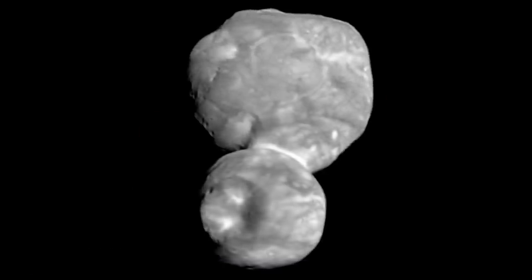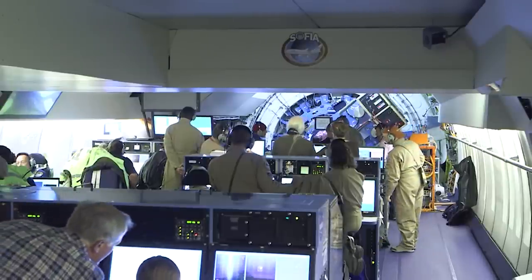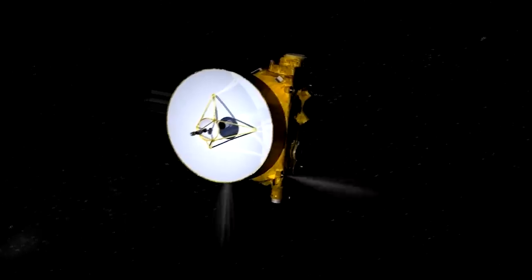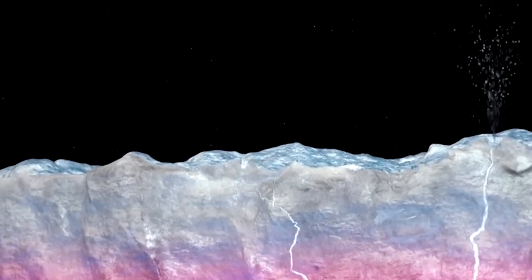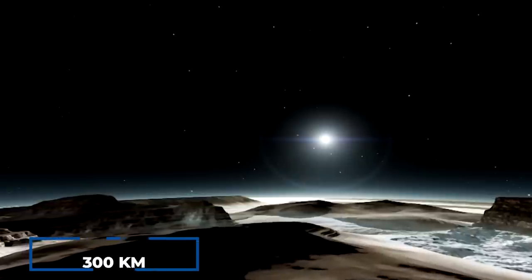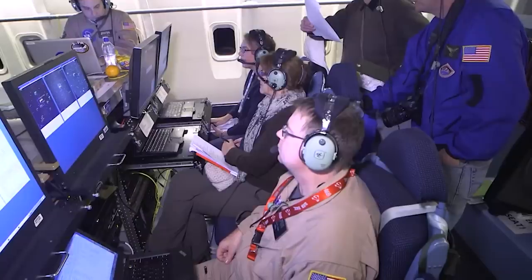Scientists also revealed new insights into the building blocks that created Arrokoth, a snowman-like object observed by both New Horizons and the James Webb Telescope. These findings are a testament to the power of scientific inquiry and the wonders of our universe. Using images from NASA's New Horizons spacecraft, scientists traced the path of Pluto's flip and discovered a global tectonic system made up of parallel mountain ranges and deep valleys spanning over 300 kilometers wide, stretching from Pluto's north pole. However, Pluto's past flip means none of the terrain we see today is in its original location, leaving scientists puzzled.